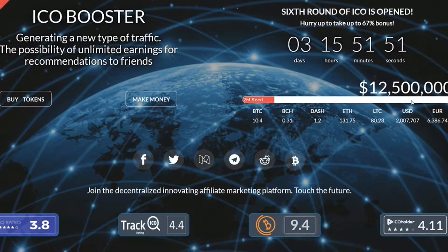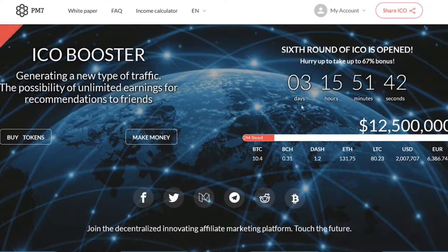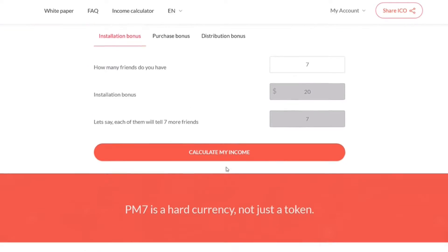Hey guys, Luke from Just Another Crypto back with another video. Today we're looking at PM7, a new ICO that's coming towards the end of its ICO period. The reason I mention it is it's another one where you can get $20 worth of free PM7 coins — completely free. You register, they give you $20 worth of their tokens, no obligation to invest any money in their ICO.